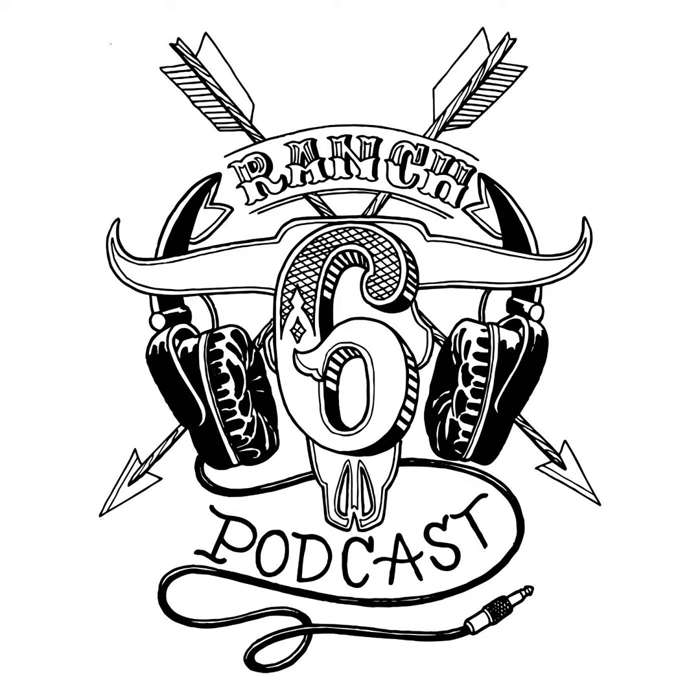Thank you for listening. If you enjoyed this episode, please subscribe and share the show with a friend. You can also rate the podcast and leave a review. Your support allows me to keep doing what I love, which is meeting incredible folks and sharing their stories with you. For more content and photos, follow the show on Instagram at Six Ranch Podcast or me at Six Ranch Outfitters. This episode was produced by Emily Brannigan with original music written and performed by Justin Hay. Art for the Six Ranch Podcast was created by John Chatelain and digitized by Celia Christofferson. Tune in every Monday for a brand new episode of the Six Ranch Podcast.